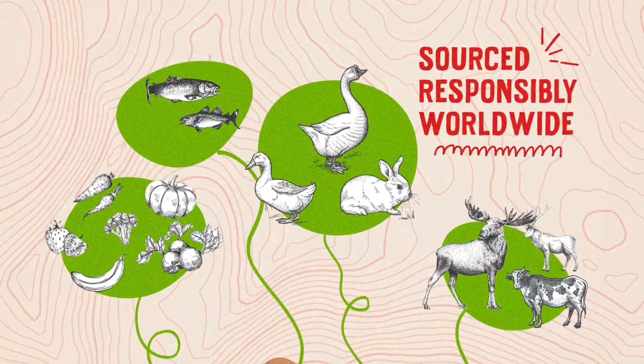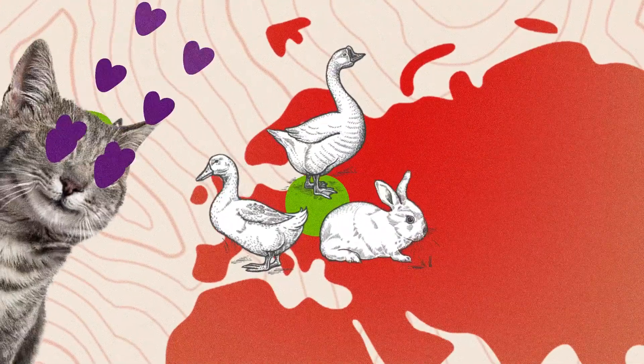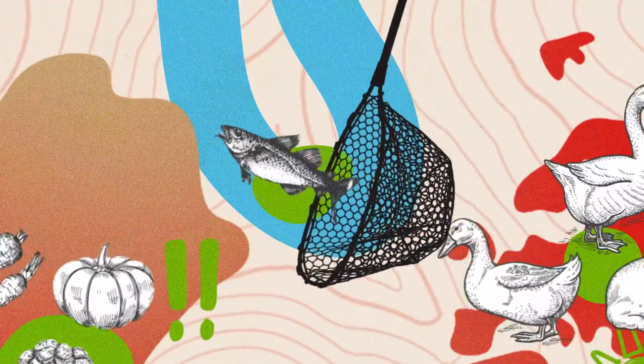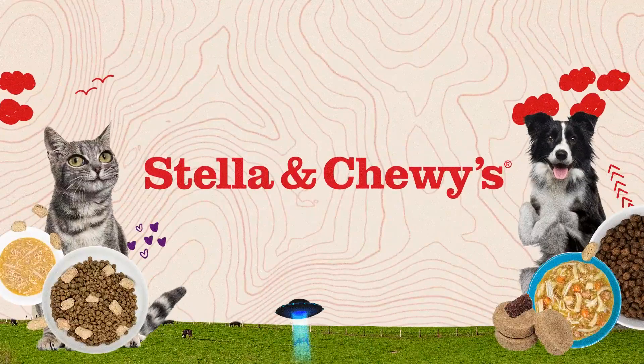We use cage-free and grass-fed ingredients from all over the world. We get goose, duck and rabbit from Europe, elk and venison from Australia, organic fruits and veggies from the Americas, and wild-caught fish from North American waters. So, put some Stella & Chewy's in their bowl.